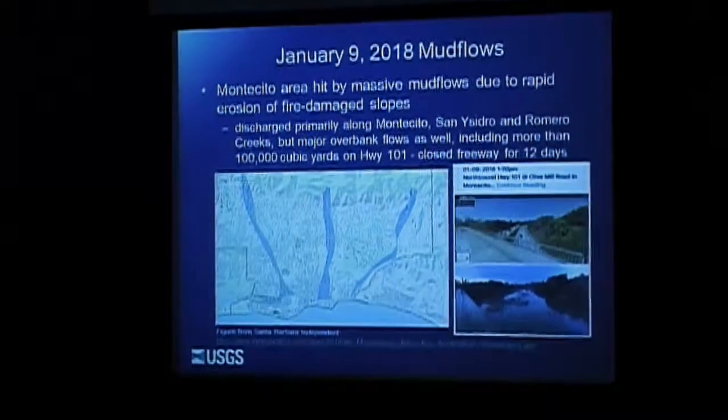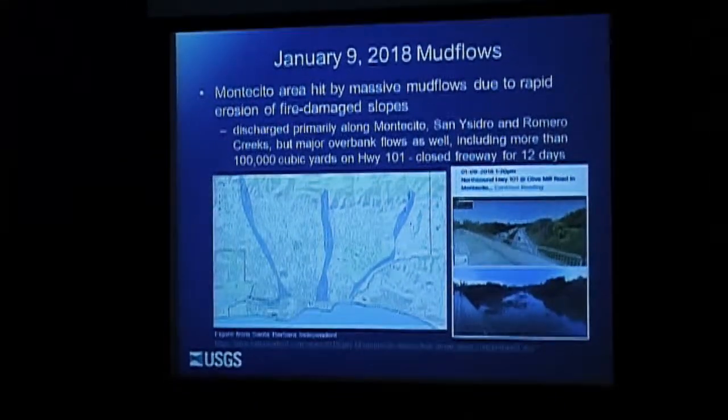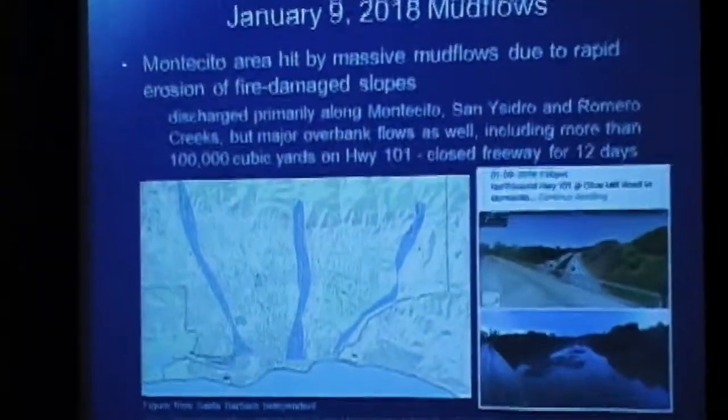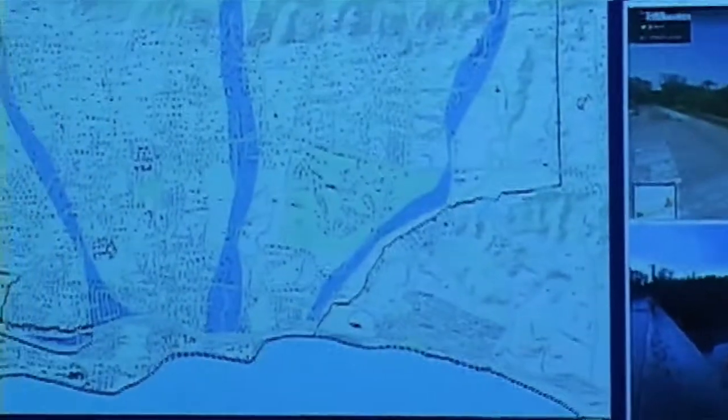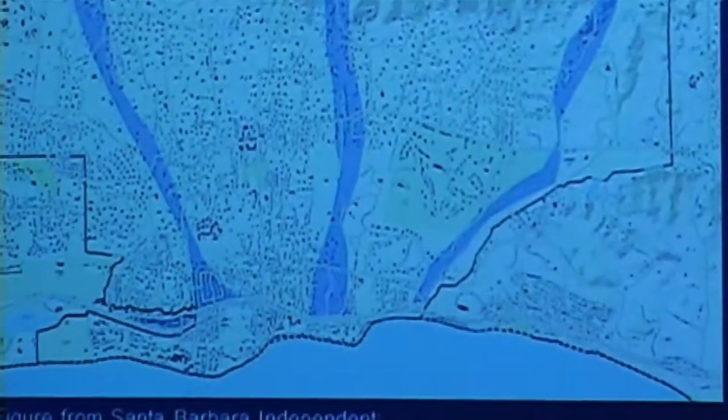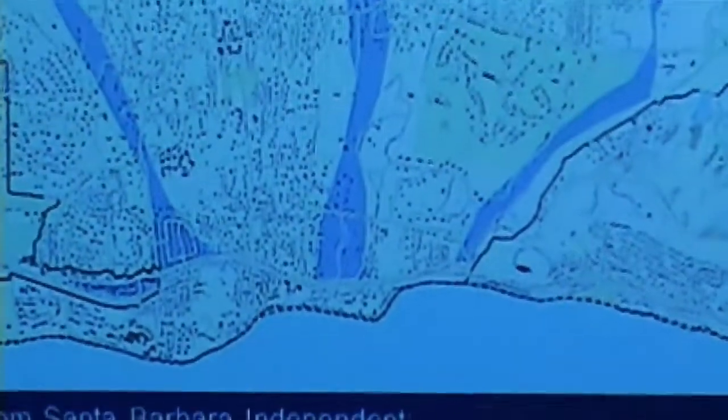Then the mudflows — you've seen millions of pictures. There's a picture of Highway 101. The main drainage came down where it wasn't jumping the banks, through Montecito, San Ysidro, and Romero Creeks. Those will be highlighted on the following slides as we look at the coastal part.